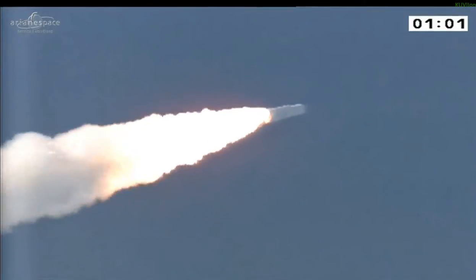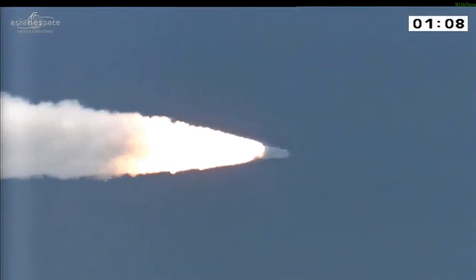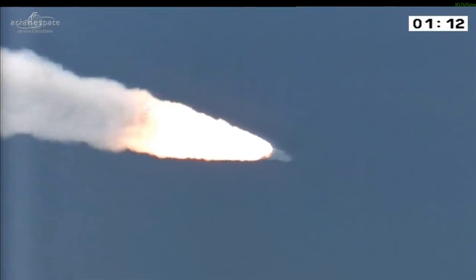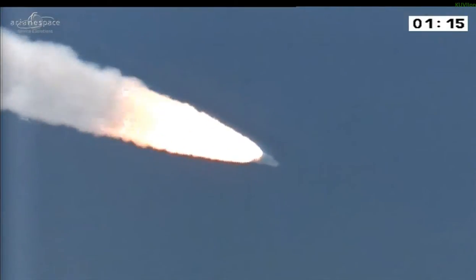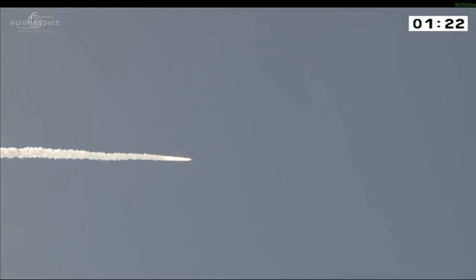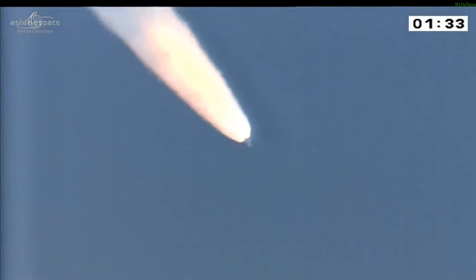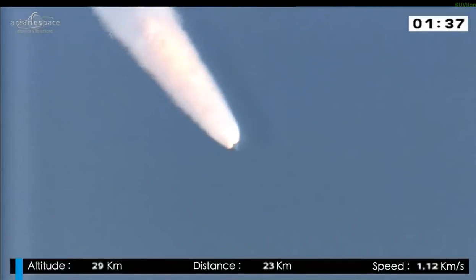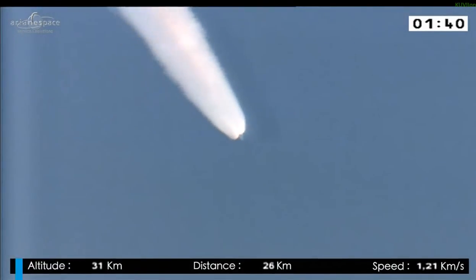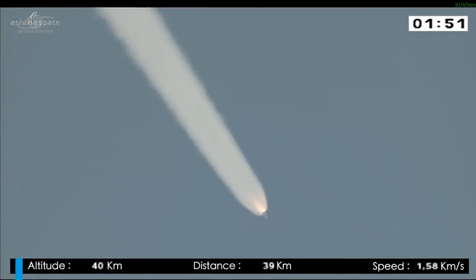The propulsion is nominal. We're only now getting the sound here at the Jupiter Control Center. As she flies over, I can feel the ground shaking. Blazing a trail across the sky here at the Guyana Space Center. After the initial 13-second vertical climb, we rotated to the east and we're heading out over the Atlantic Ocean. We're burning three engines, but those two big boosters are doing all the work right now — providing 90% of our thrust.